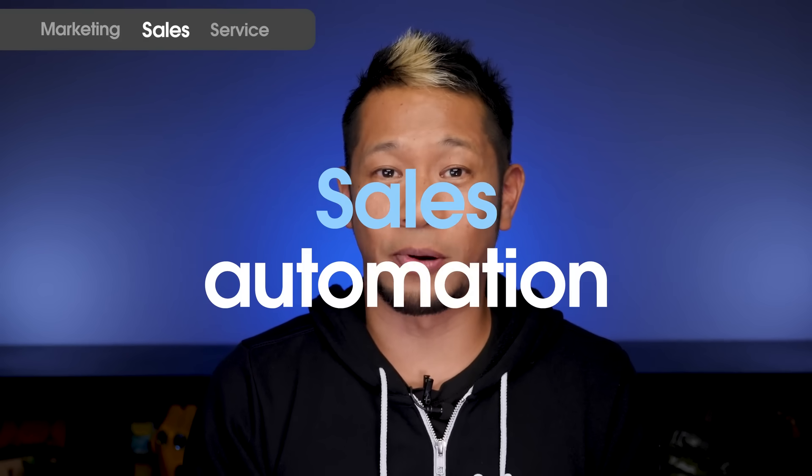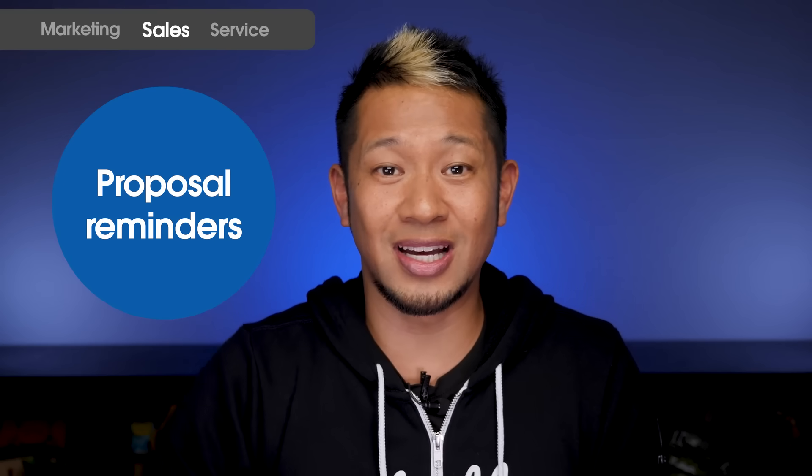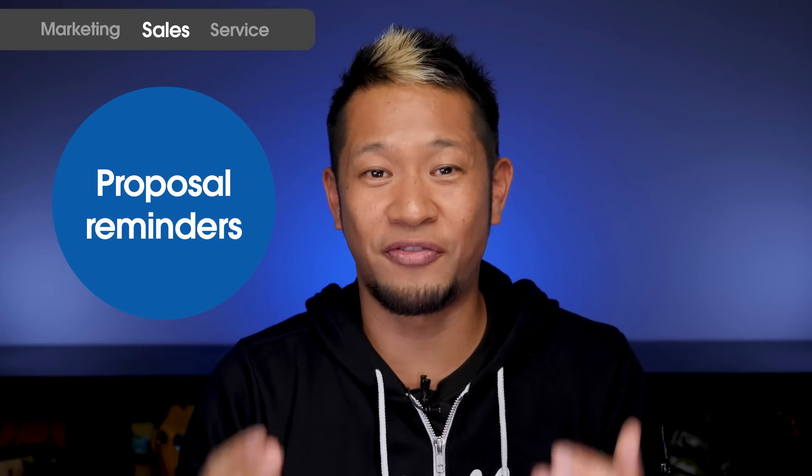Next up, sales. It's the same principle — automate the repetitive stuff to free your sales reps up to focus on what they're great at: understanding their audience's needs and delivering just the right message to prompt a purchase. Here are the top three ways sales automation can make a sales rep's life easier. One, an accurate and consistent reporting cadence. Two, scheduling meetings — automate this otherwise manual process and save your reps dozens of hours each year. And three, proposal reminders — set up automated nudges that gently help you push a sale through to the finish line.